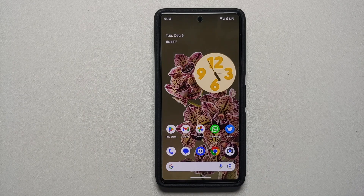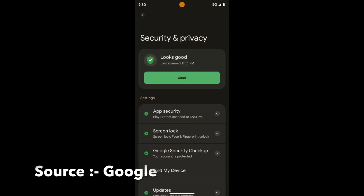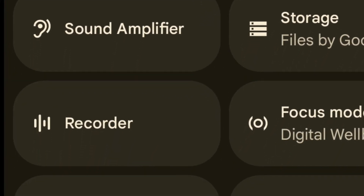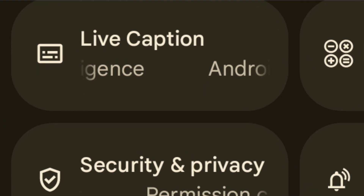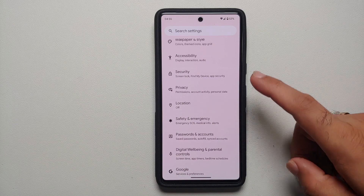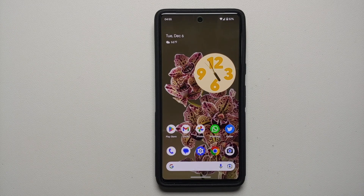Google announced that Security and Privacy are being combined into one option with the December Pixel drop. When I installed the update I did get the quick settings tile for Security and Privacy, but it disappeared after a reboot. Google rolls out some features in phases, so those who haven't gotten the combined Security and Privacy menu should get it sooner rather than later.